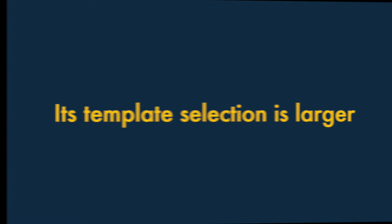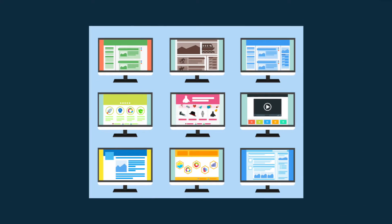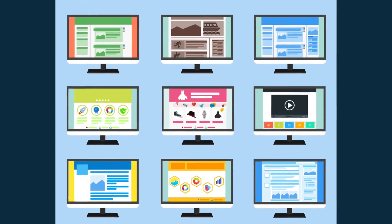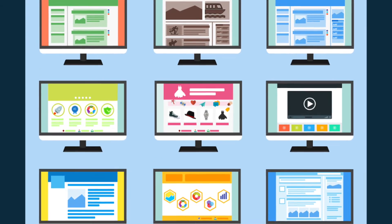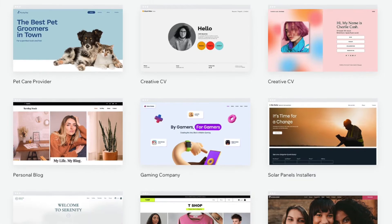One. Its template selection is much larger. Website builders like Wix and GoDaddy typically offer users a range of pre-built templates that can be used as the starting point for a web design.